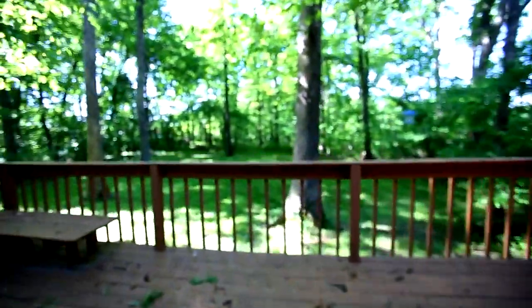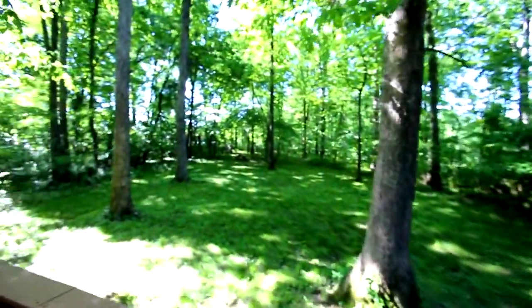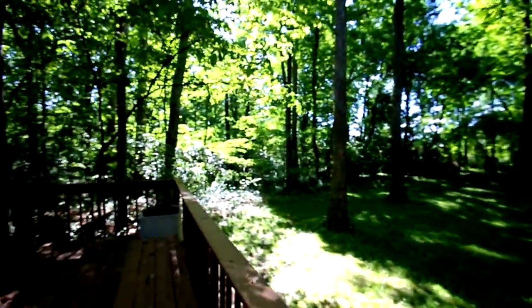Now we will step out to the backyard. If you are looking for privacy, this home offers it. This home sits on 3.14 acres.